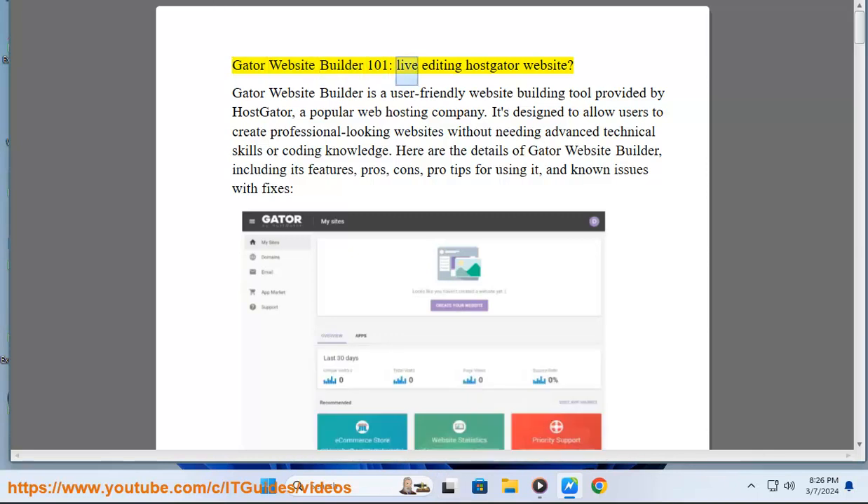Gator Website Builder 101. Gator Website Builder is a user-friendly website building tool provided by HostGator, a popular web hosting company. It's designed to allow users to create professional-looking websites without needing advanced technical skills or coding knowledge.